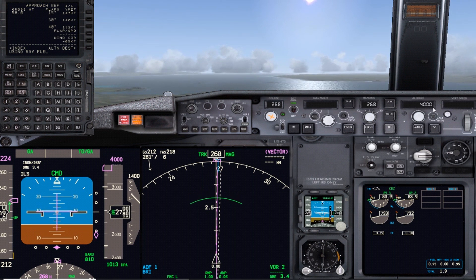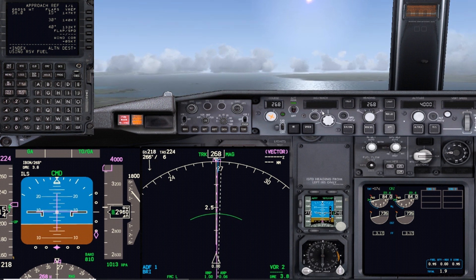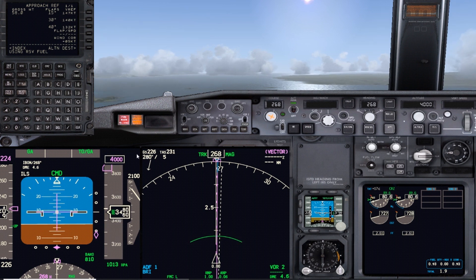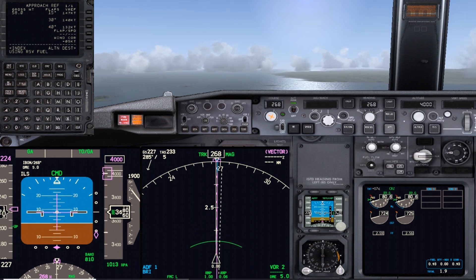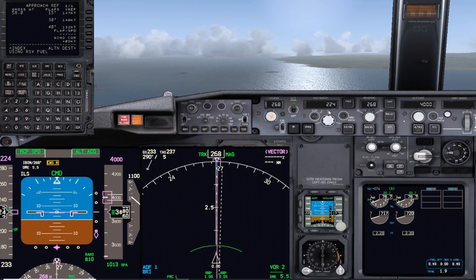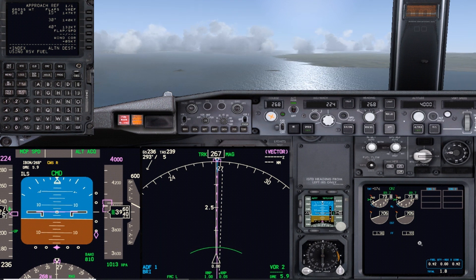We're going to 4,000 feet. Notice the speed window is still closed - 1,000 feet to level off, now 800. As the pitch mode changes on alt-acquire at 4,000 feet, you'll see the speed window open. Alt acquire - speed 224. Thrust changes to MCP speed, so the thrust will now control the speed.